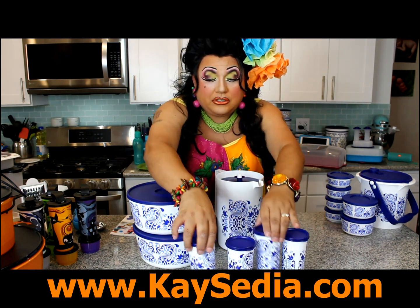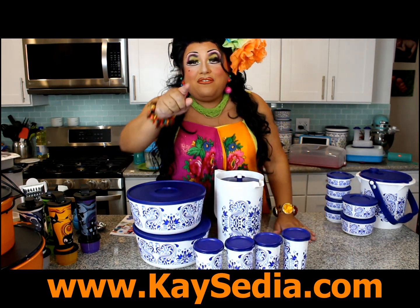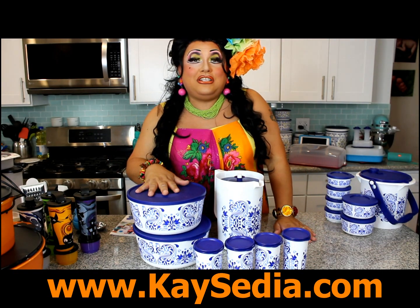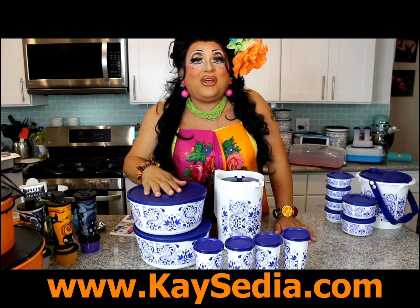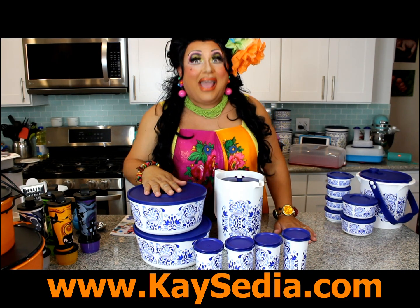Also, the four tumblers can be purchased alone for only $12. If you're interested in this or any other specials that Tupperware has to offer this month, visit my website. Click on the link in the title or visit ksedia.com — K-A-Y-S-E-D-I-A dot com. Bye!